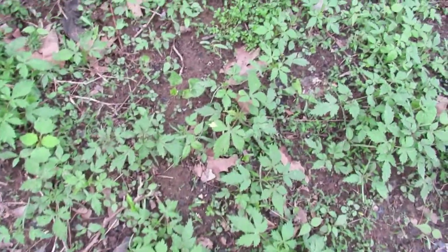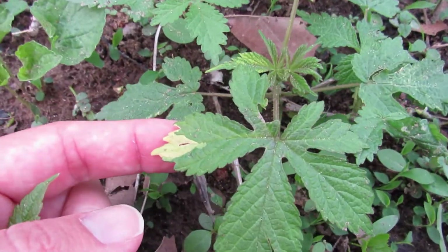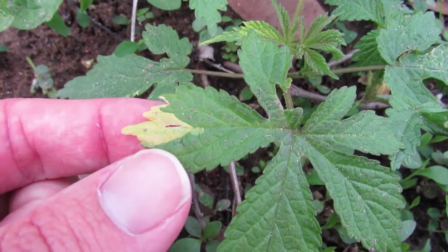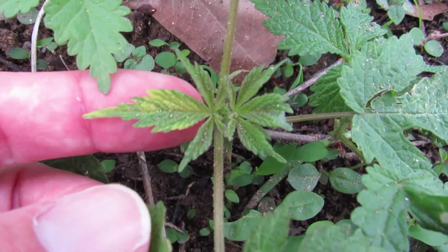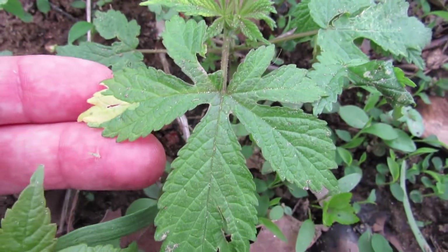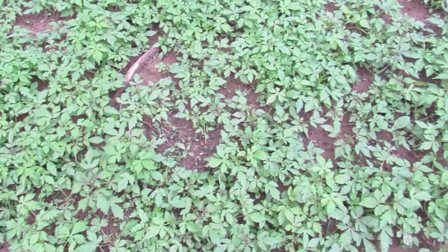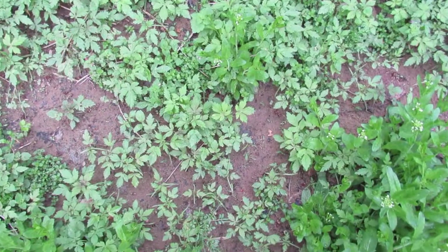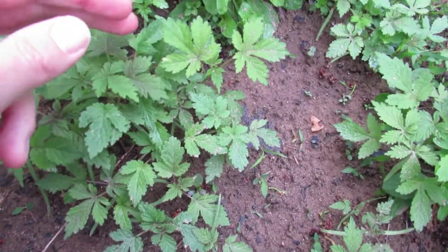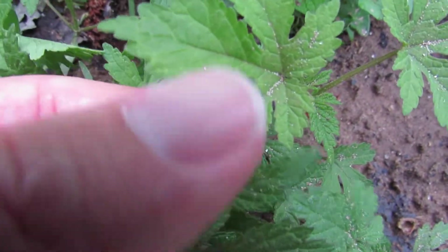Also nearby we have another variegated one — just a little bit here on the tip of the leaf. And also this one here is showing a little bit. Looks like we got another one here, just barely variegated, right on the tip of its leaf.